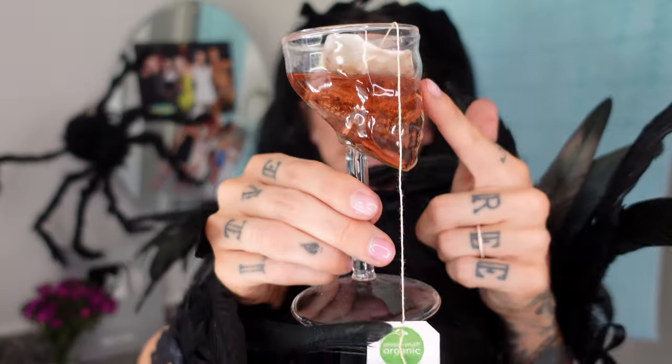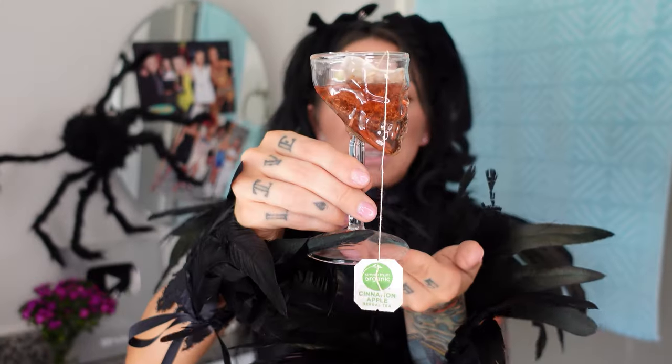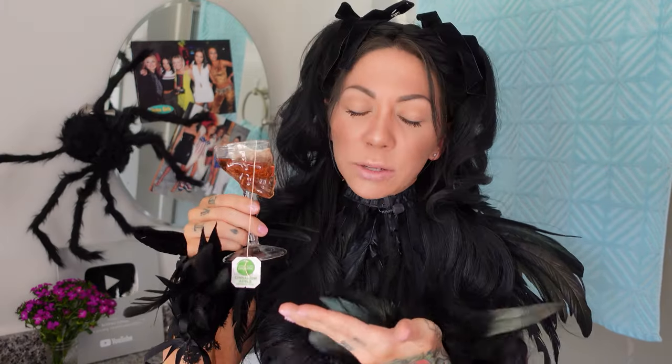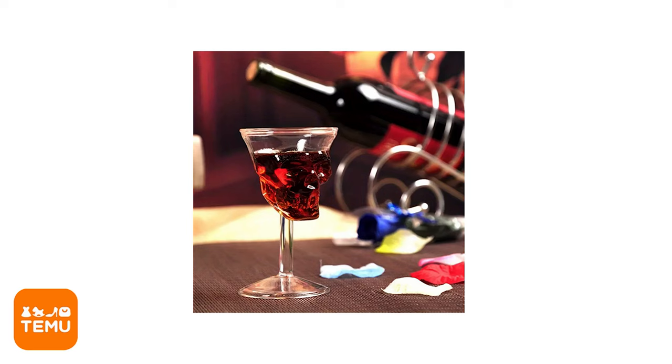This wine glass is also from Temu. It was $5. It's a nice skull head with a very small stem — it's real glass. The words aren't wording. It looked like it was going to be a full glass of wine, but it only holds about a shot's worth. I'm not taking a shot at root beer — I am shotgunning root beer. I love root beer.